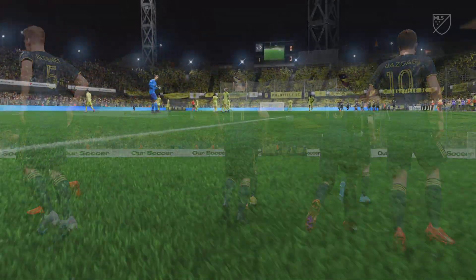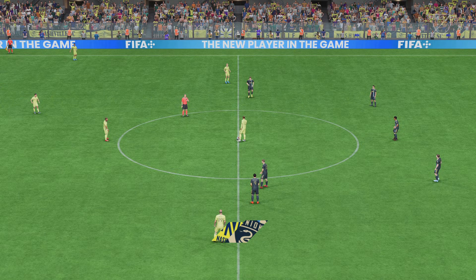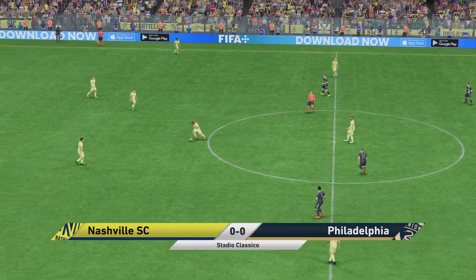Thank you for joining us. Now get ready for a great match. And they kick off here.